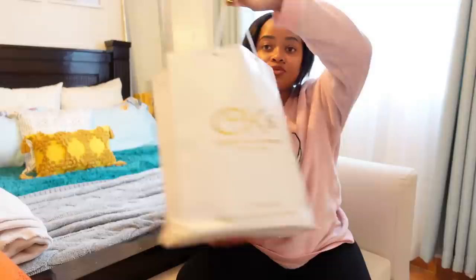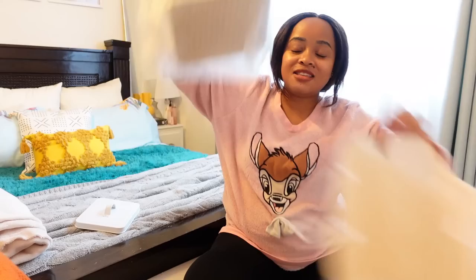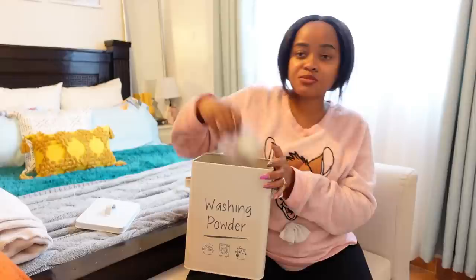I wanted to open two PR gifts with you guys, and then we're going to go clean up my car which is a mess. The first package is from CK — if you've been following me for a while you know about CK. She has an amazing interior deco shop with two physical locations: one in Gikiri and one in Kilimani. She sent me this tin — it's for putting washing powder. The artwork at the front is so beautiful; it's a grayish, cream color.